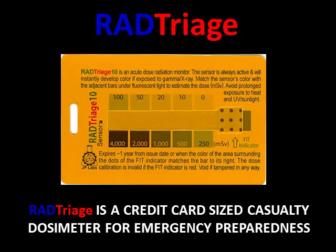RAD Triage is a credit card-sized casualty dosimeter for emergency preparedness.